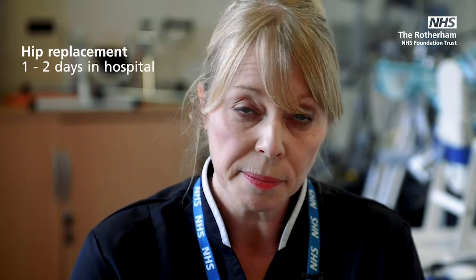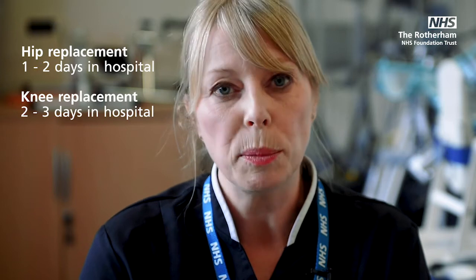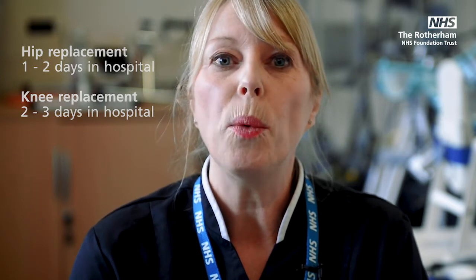About 20 years ago if you had a hip or knee replacement you'd be in hospital for about two weeks and they wouldn't get you out of bed very quickly, but all that's changed. What we like now is for you to get out of bed really early and to prepare yourself as best as possible. These days a hip and knee operation is much less of a problem. If you're having your hip replaced we would expect you to be in hospital for about one to two days, and if you're having your knee replaced it's two to three days. What we run here at Rotherham is an enhanced recovery program, which means we make sure that you're as well prepared and as fit as possible to improve your recovery and get you home as soon as you're able.